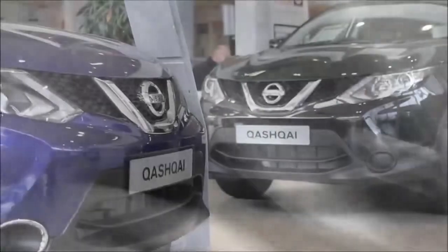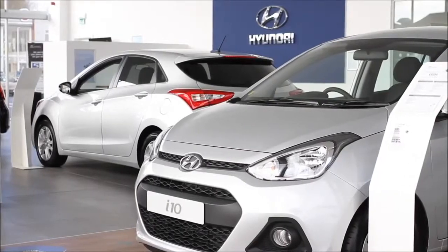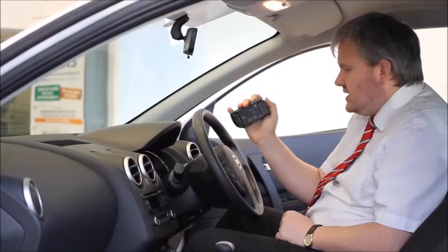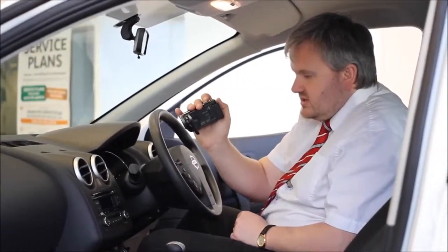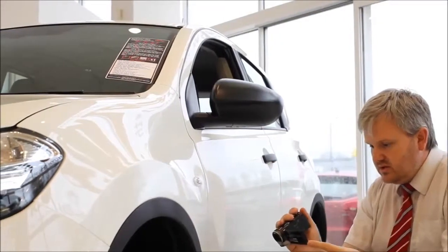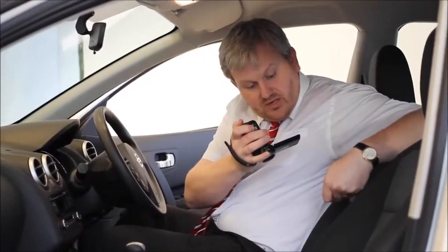Thanks for watching and thank you for viewing our short video — we hope you found it informative. If you would like more information or any specific areas you would like to look at in more detail, please click the link so we can send you a personalised extended video to your specific requirements. This may take a few hours, so please bear with us.